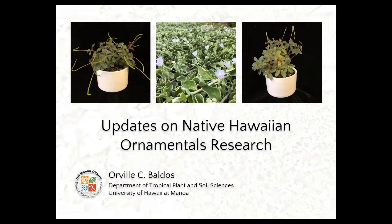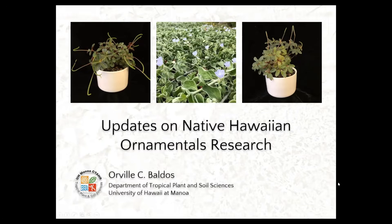Today I'm going to talk about updates from the past year about our research on native Hawaiian ornamentals. To start off, I'm going to announce some germplasm releases for this year. We have released two selections of native Hawaiian plants for this year.